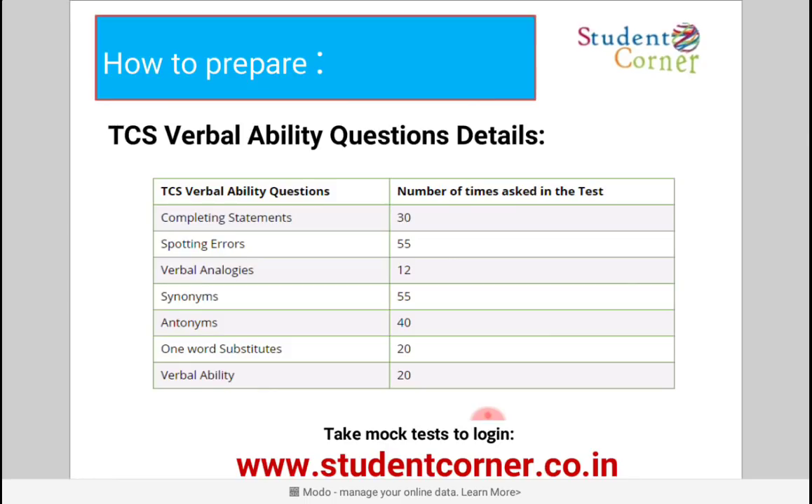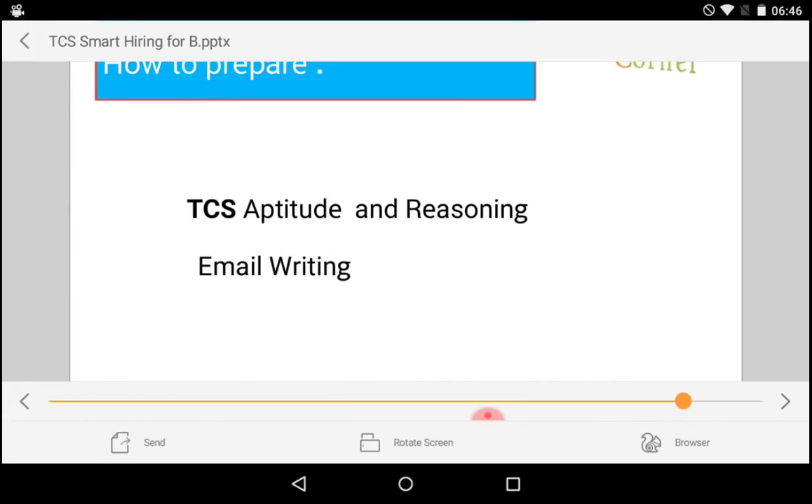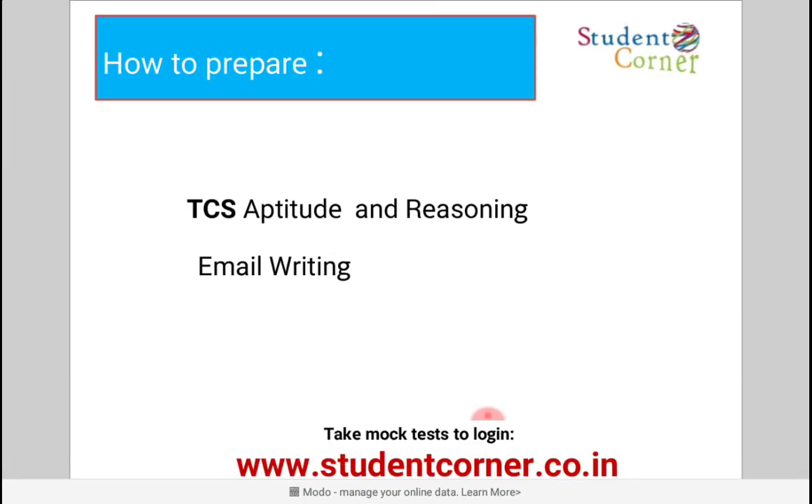For preparation, there are two sections: General Aptitude and Logical Reasoning with Basic English Communication, and Programming Ability. In the first section, they will also ask verbal ability questions. For aptitude and logical reasoning, practice previous papers because TCS repeats approximately 50% of questions from previously conducted drives. The next important part is email writing, which is the Basic English Communication test — you are given some words and must construct an email for a particular person using those words.